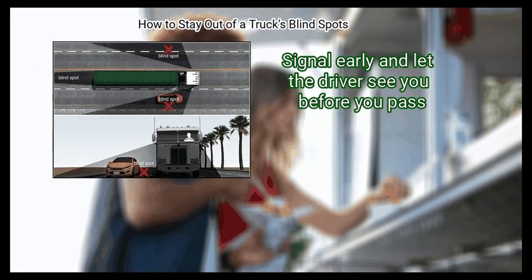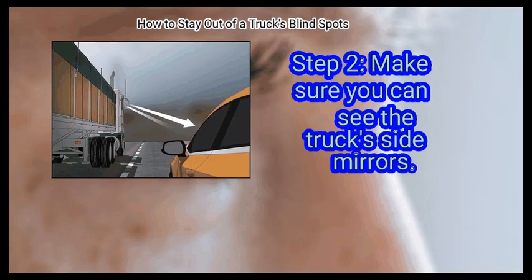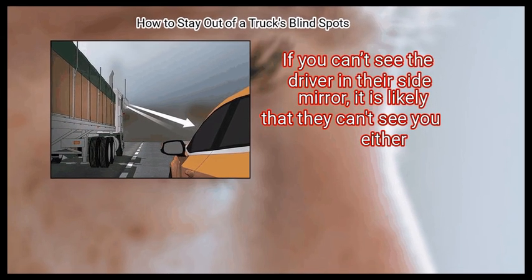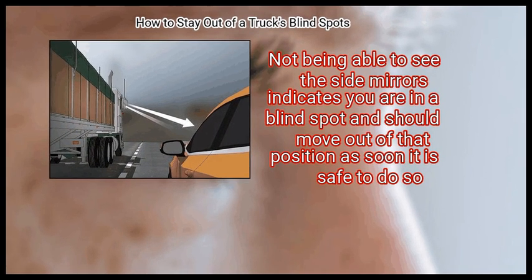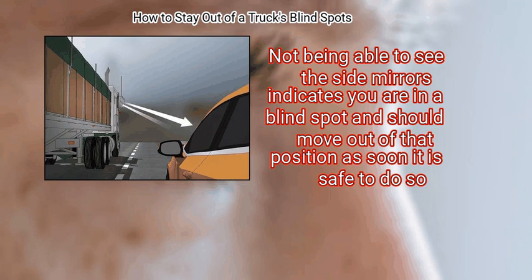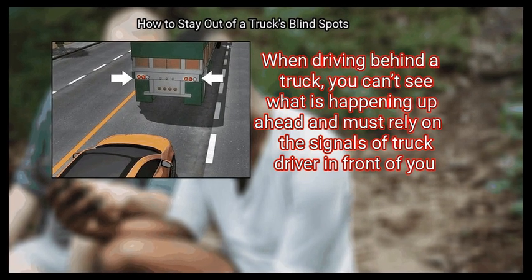Signal early and let the driver see you before you pass. Step 2 — make sure you can see the truck's side mirrors. If you can't see the driver in their side mirror, it is likely they can't see you either. Not being able to see the side mirrors indicates you are in a blind spot and should move out of that position as soon as it is safe to do so.